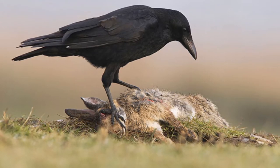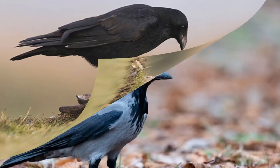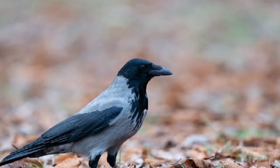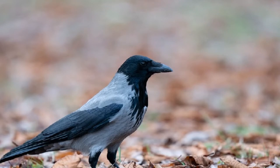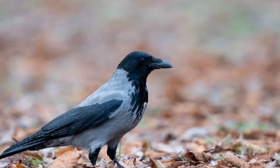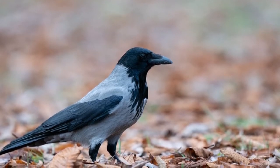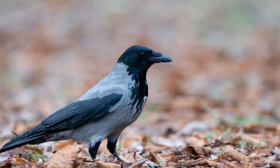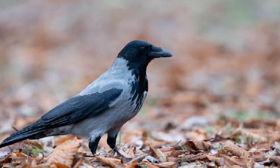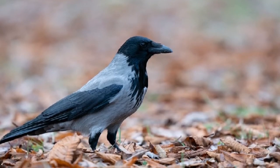Carrion crows can also be found in mixed flocks with the rook, and the two species regularly roost together. The hooded crow is exactly the same except for its grey plumage and its range — in the British Isles this bird is mainly found in Scotland, Ireland and Northern Ireland. The two birds are distinguished from the rook by the lack of white pigment at the base of the beak and their differing head profiles. They are further distinguished from the raven by their much smaller size and their claws.